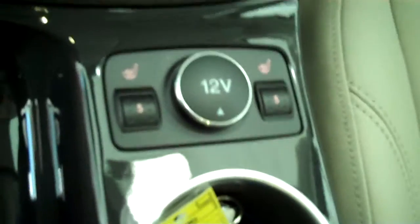It has heated seats, cruise control, power windows, power mirrors, power door locks, power seats on both sides, and memory seats on the driver's side.